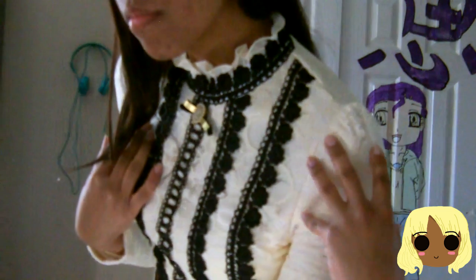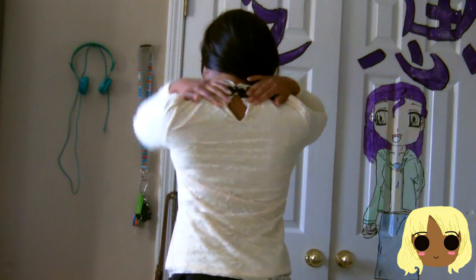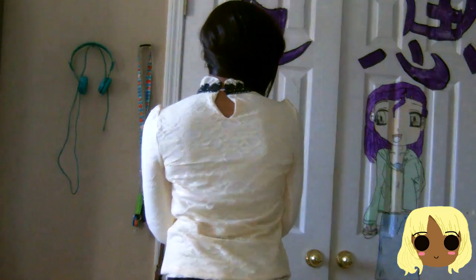It fits me really well and makes me feel really warm. At first I was afraid to wear it, but now I'm not, because I know I can wear it in winter and fall, and maybe spring depending on the weather.